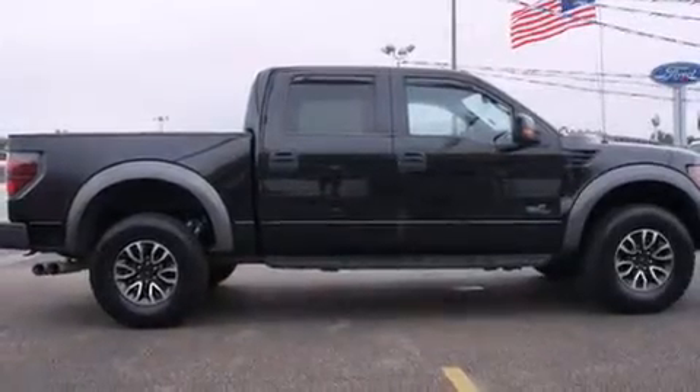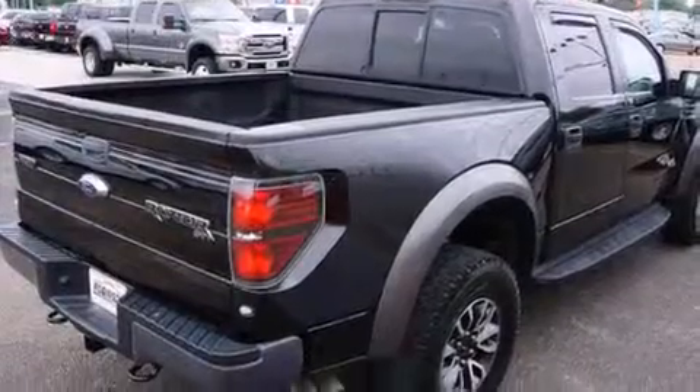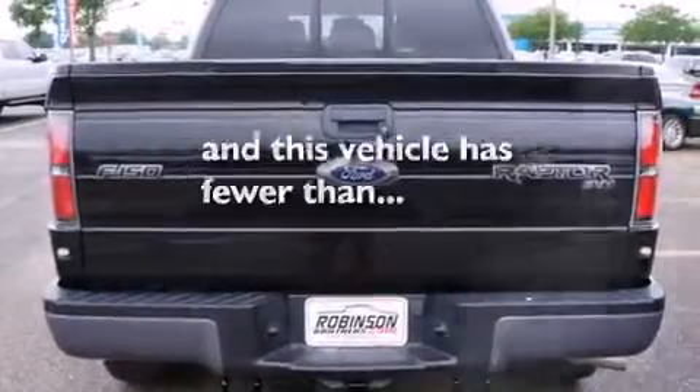A sliding rear window, running boards, a traction control system, an engine immobilizer theft deterrent system, and this vehicle has fewer than 51,000 miles on the odometer.